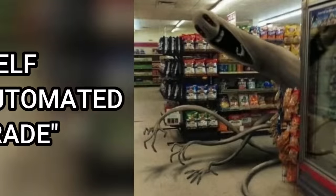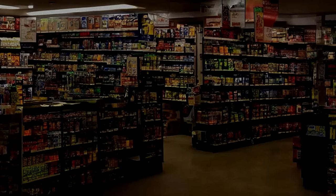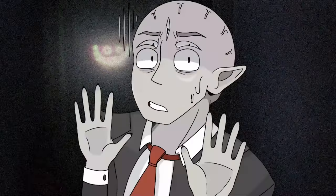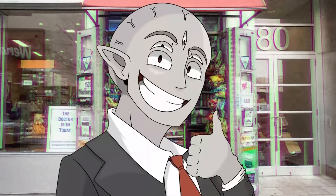Hello! In this video, I'm going to be explaining level 82 of the backrooms, also known as self-automated trade. This one is unique, and it's a cool place to get a bunch of supplies, but it's also deadly if you don't obey the set of rules it has, like its closing time. I think you'll like this one — thank you for clicking on the video, and without further talking, let's just get into it.